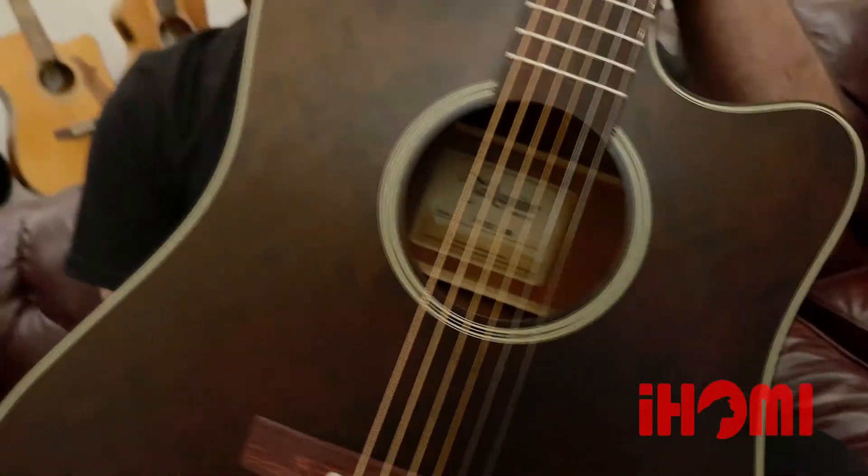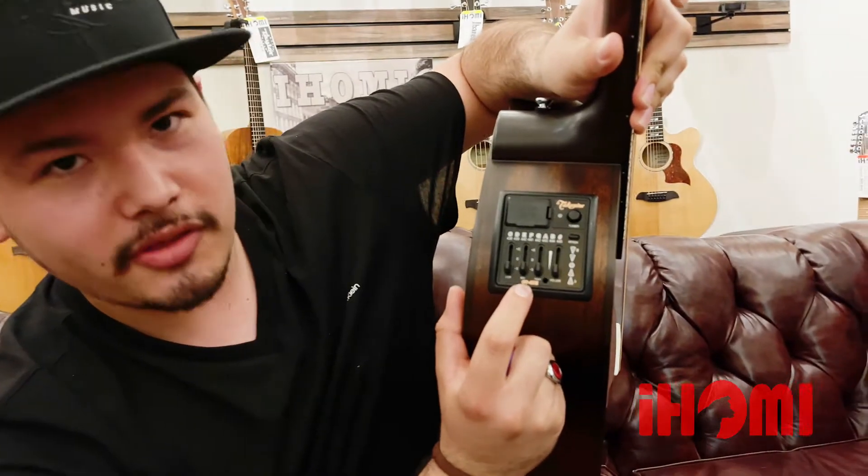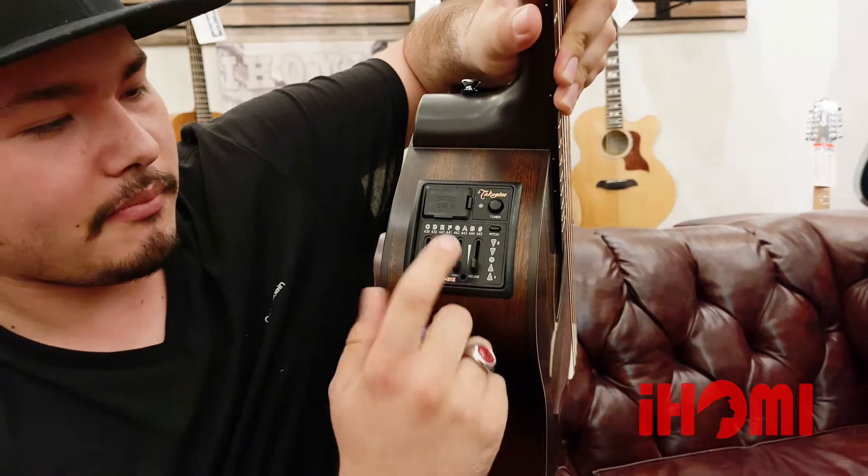Espectacular, también tiene el preamp, la CT-4B-2. Muy buena para cuando andan tocando ahí en vivo. Aquí ya la tenemos en stock.